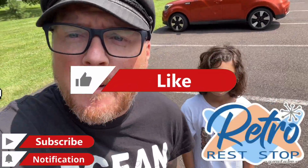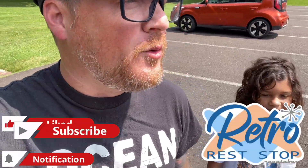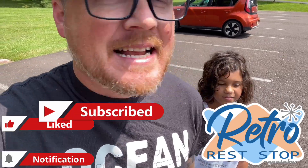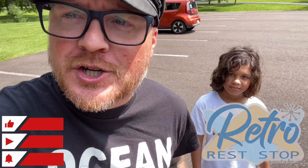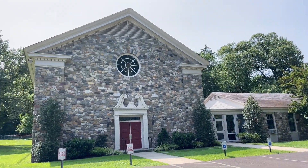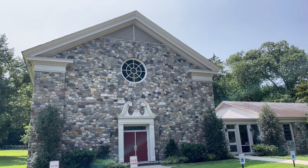Hey everybody, this video brings us out to Bluebell, Pennsylvania. The reason why we are in Bluebell, Pennsylvania today is because we are here at St. Dustin's Episcopal Church, which is actually a pretty amazing looking church.